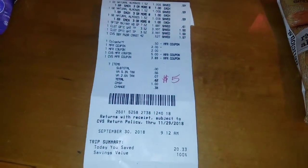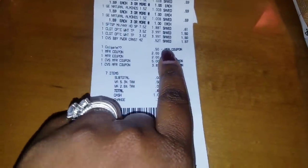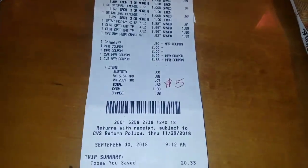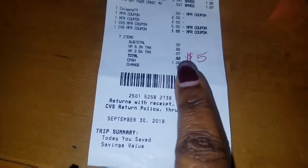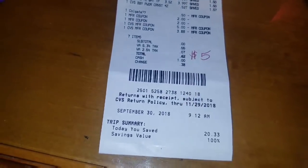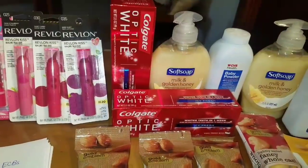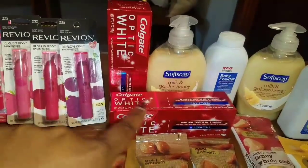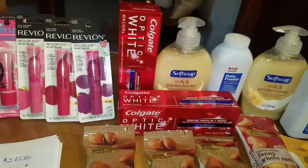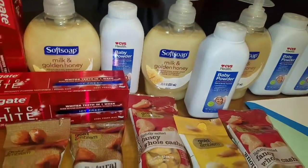Check out the receipt — you can see the Colgate coupon download to my card and the two $1 off coupons keyed in as $2 by the manager. 100% savings! I used the $4 ECBs earned from the Colgate and the $1 earned from Soft Soap and rolled those $5 ECBs into my sixth transaction.